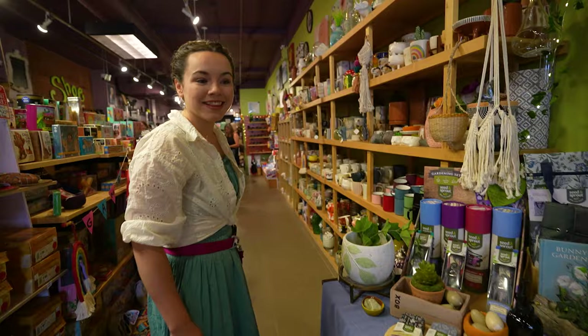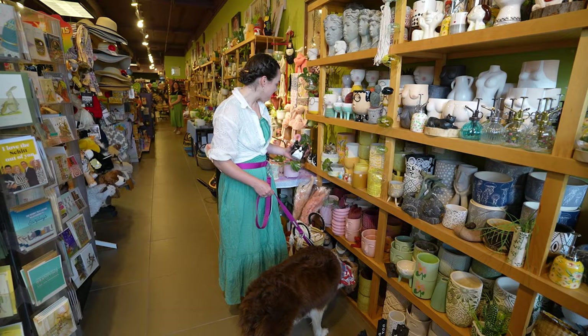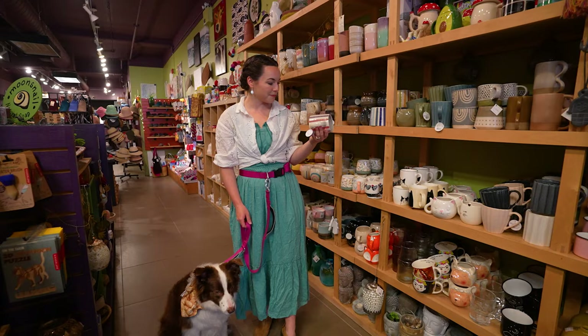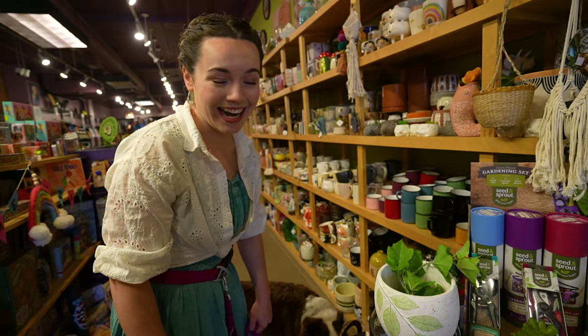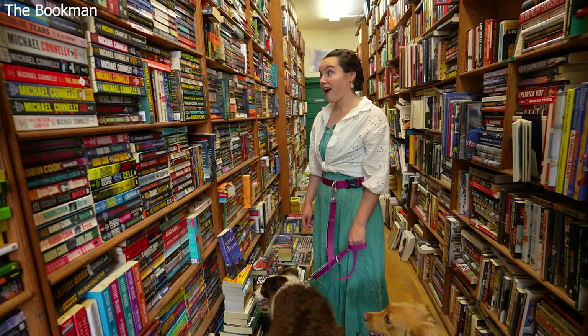There are so many things to see in this shop — it's for people of all ages. Lots of different gift ideas for yourself or friends, and we love that it's dog-friendly. Toby is loving all the smells.